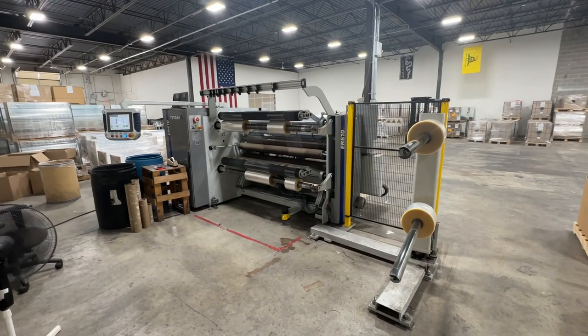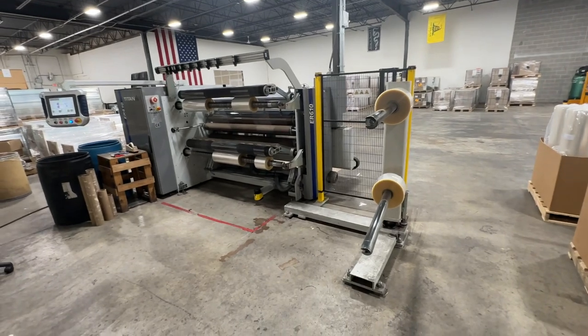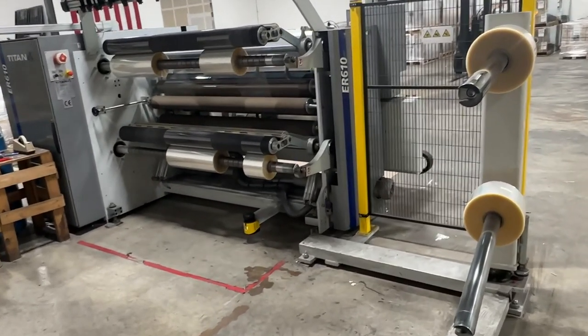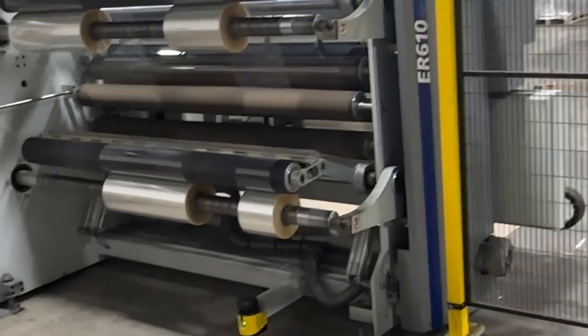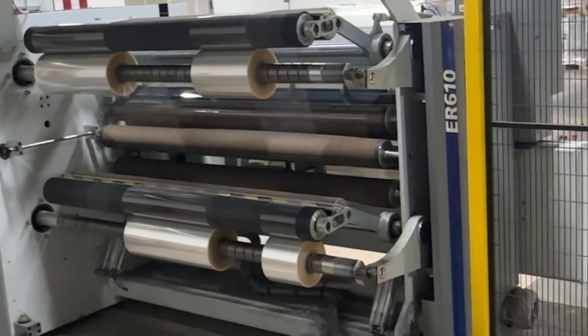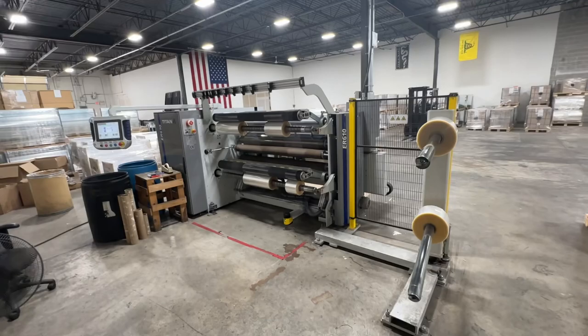So we're making — are you running like four orders at one time here? Yes. There's no waiting. Thank you.